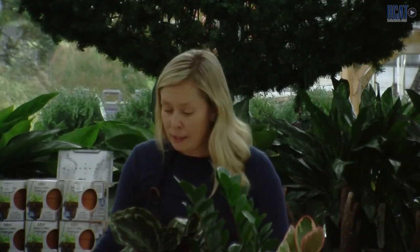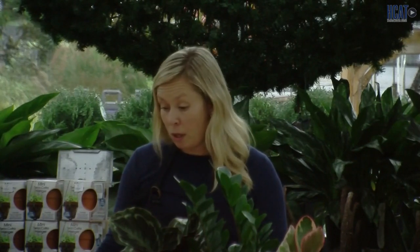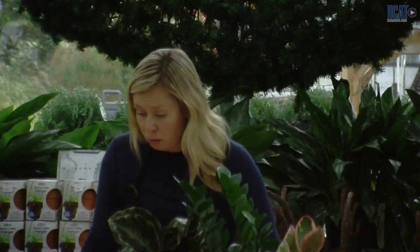We all want houseplants in the home. They help purify our air. They bring the outside in, and they're really trending and on the up. Hence why we built this beautiful greenhouse in March.